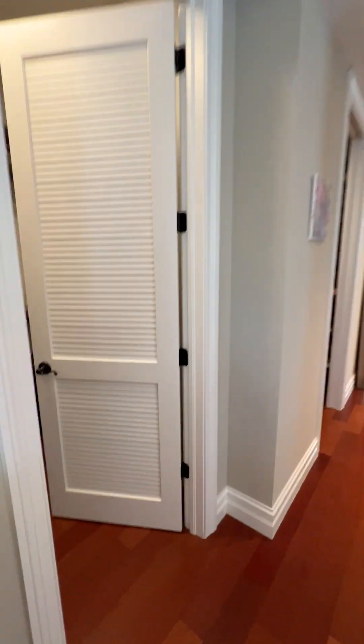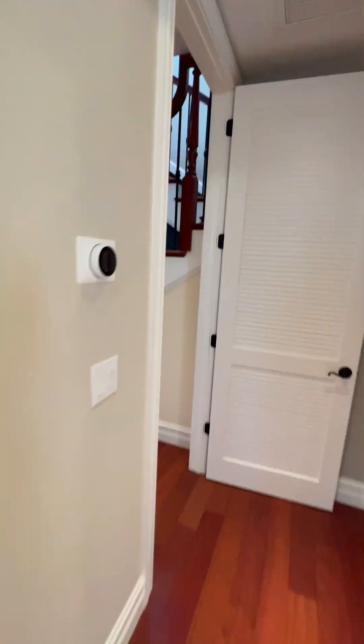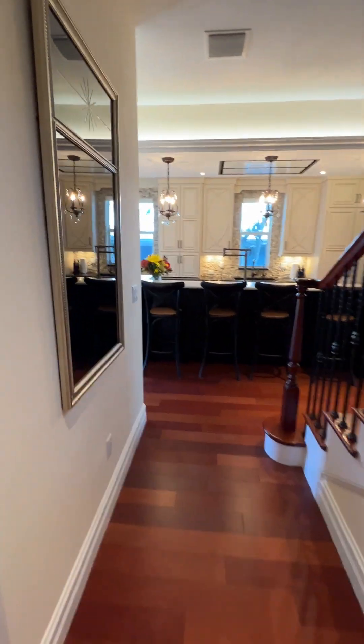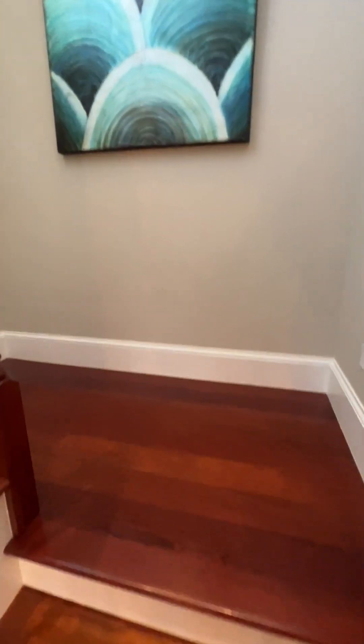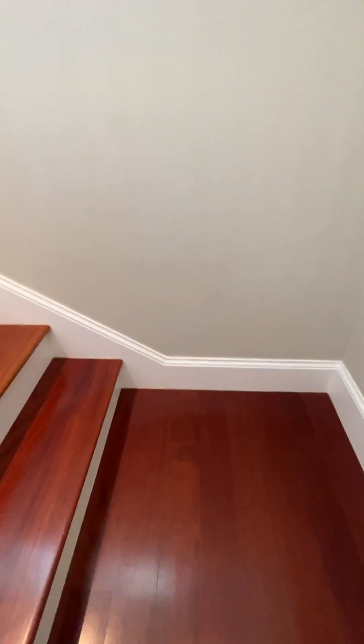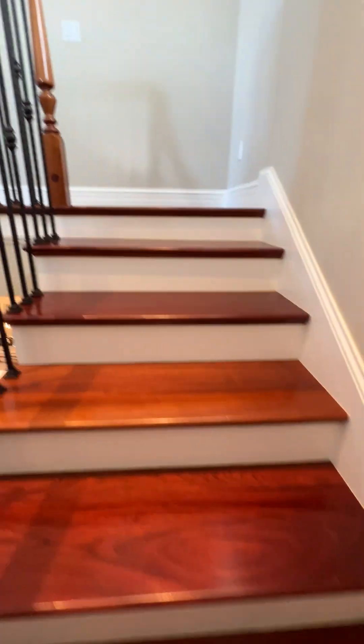We're going to go upstairs and you're not going to believe these views — it's absolutely gorgeous. One more storage area. The amount of storage in this house is actually very shocking. Beautiful steps, really super solid. The workmanship in this house is really, really nice. Look at those nice tall baseboards — looks like they're more than five inches, probably eight to ten. Very nice.